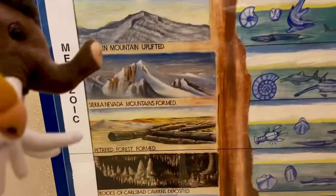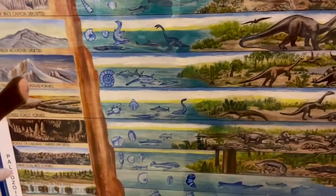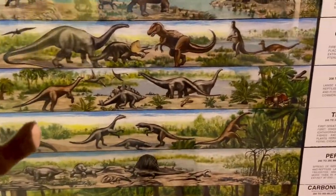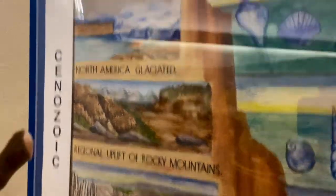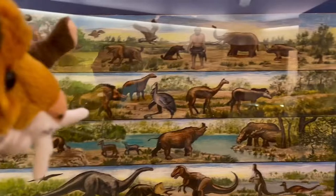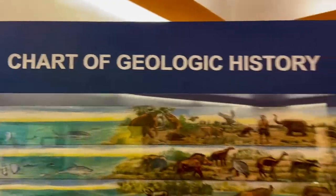Then we come over here and we got the Mesozoic era — the Age of Dinosaurs. You can see what the world looked like back then: all these dinosaurs, from the Triassic, Jurassic, and Cretaceous. And then the Cenozoic era — when the Ice Age and the Age of Mammals arose. We got fish and prehistoric mammals up here too — the Cenozoic all the way up to the Ice Age. Those are the prehistoric time periods in the chart of geologic history. This was Earth over the course of millions and millions of years.